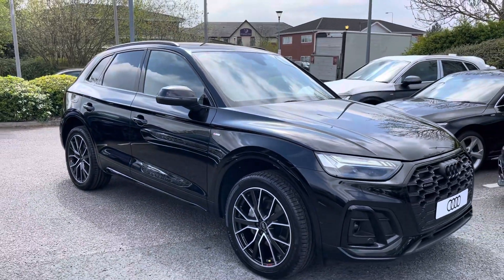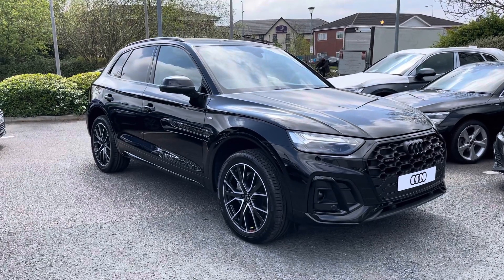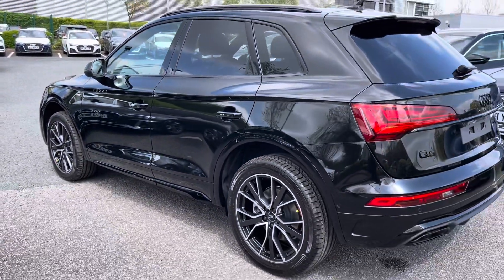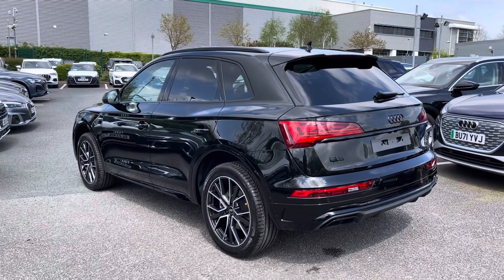This particular model is finished in Mythos Black metallic paintwork and looks super sporty and stylish from every angle. From the 2-litre diesel engine you get 201 brake horsepower with 400 Nm of torque, which gets you from 0-60 in around 7.4 seconds and on to a top speed of 137 mph.